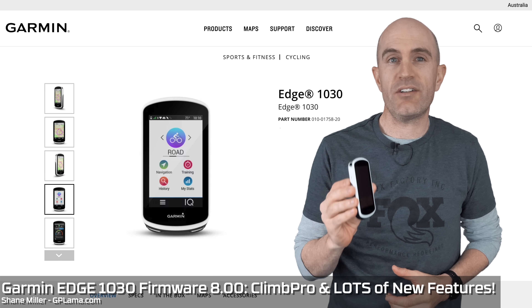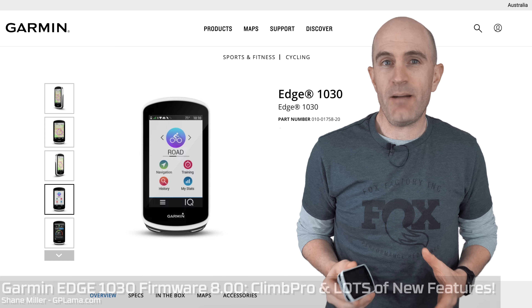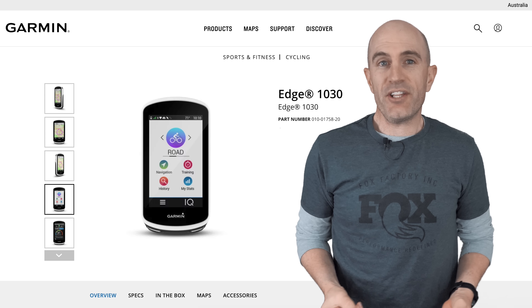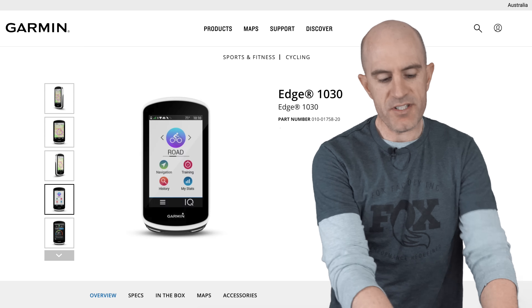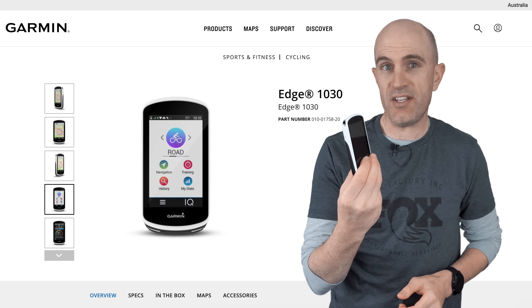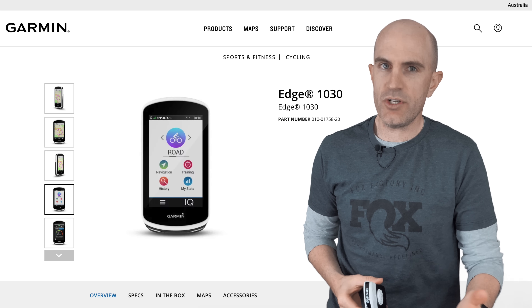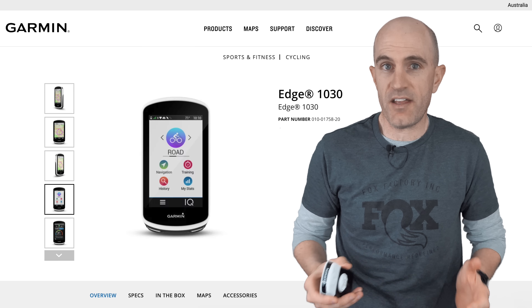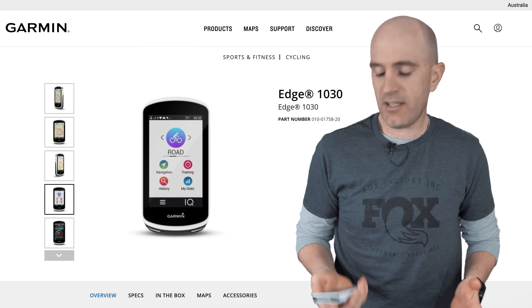Today I'm looking at firmware 8.0 which has just been released this week for the Garmin Edge 1030 — the most significant update and feature set addition added to this unit since release. Earlier in 2019 with the release of the 830 and the 530, Garmin promised that the 1030, which is two years old now, would receive a lot of those updates and features that come with those newer units such as Climb Pro, mountain bike metrics and a ton of other stuff. Well, that firmware has been in beta for a long time — it's finally here in public.